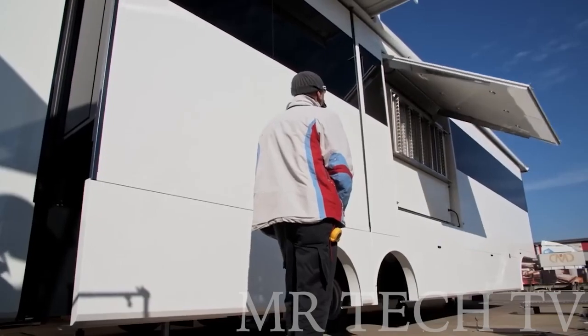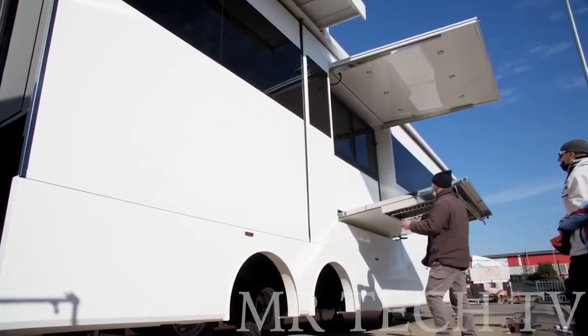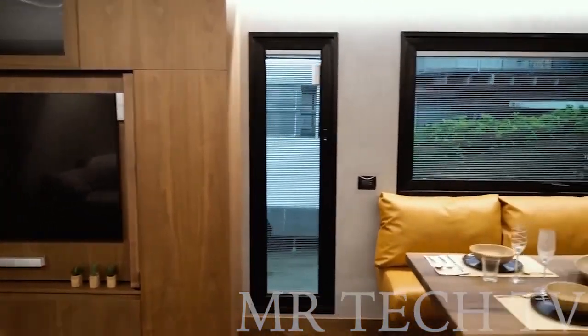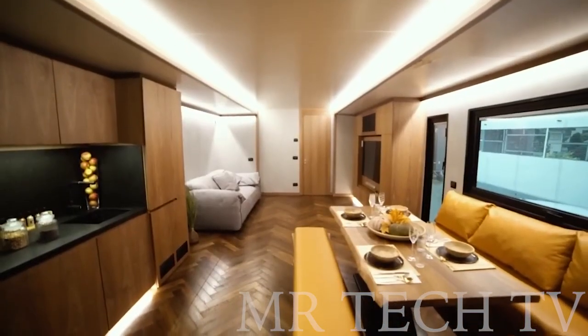Including a spacious bathroom and terrace perfect for a barbecue party, this is the ultimate motorhome for racing teams and anyone looking for a luxurious mobile home experience. Upgrade your travel game and hit the road in style with this monster house, packed with stylish furnishings and useful appliances.